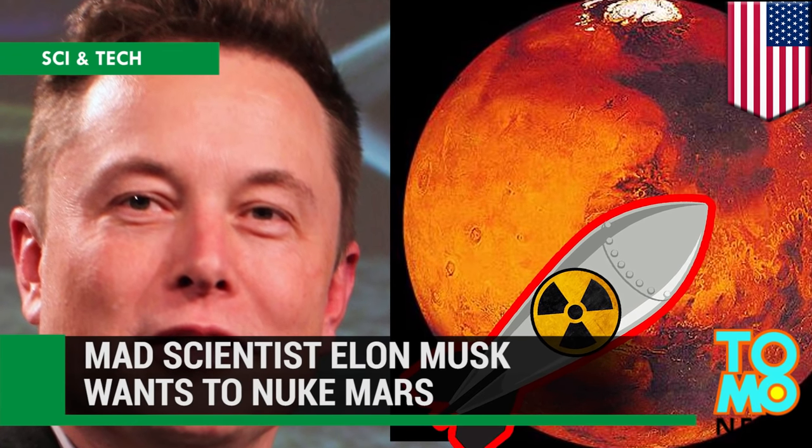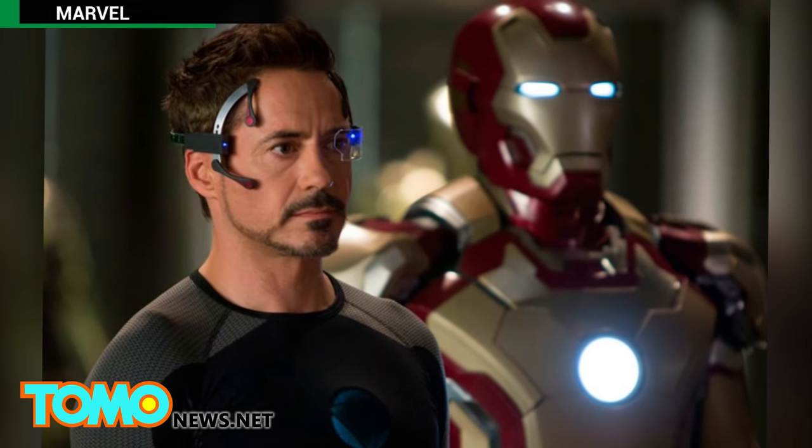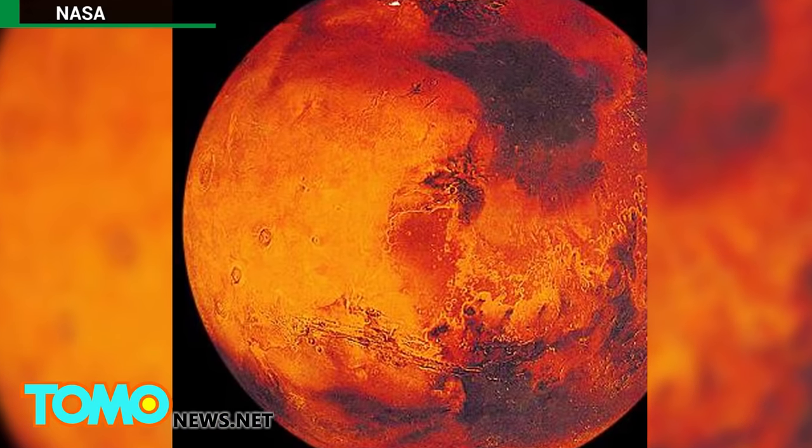Mad scientist Elon Musk wants to nuke Mars. Stephen Colbert recently compared Elon Musk to a real-life Tony Stark during an interview in which the entrepreneur set out his vision to make Mars habitable. How exactly would this mad scientist make this foreign land habitable?